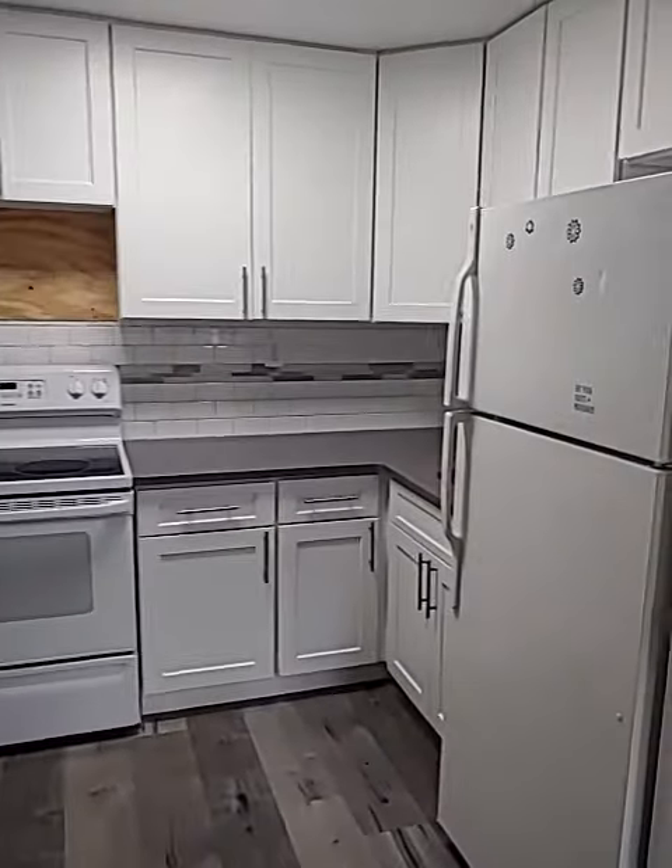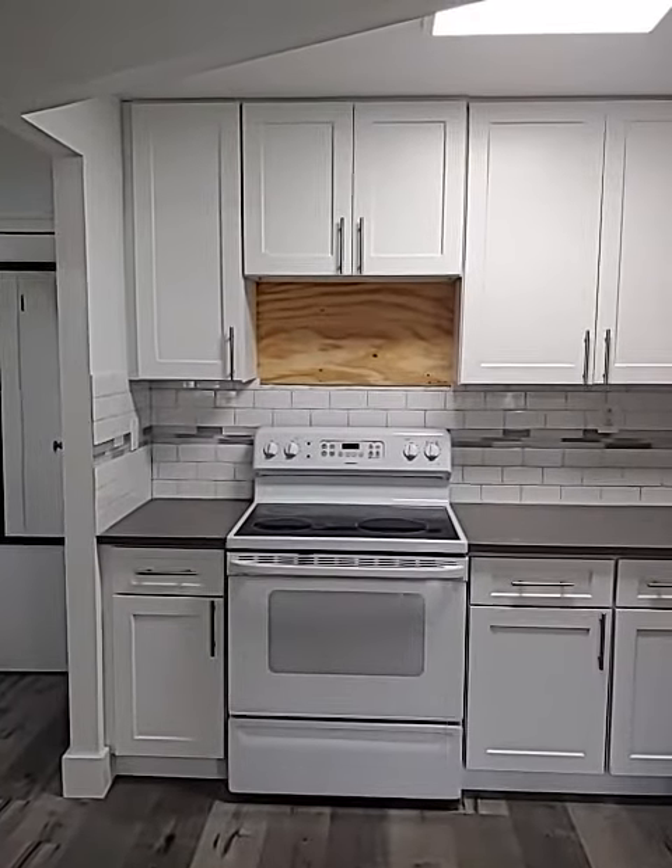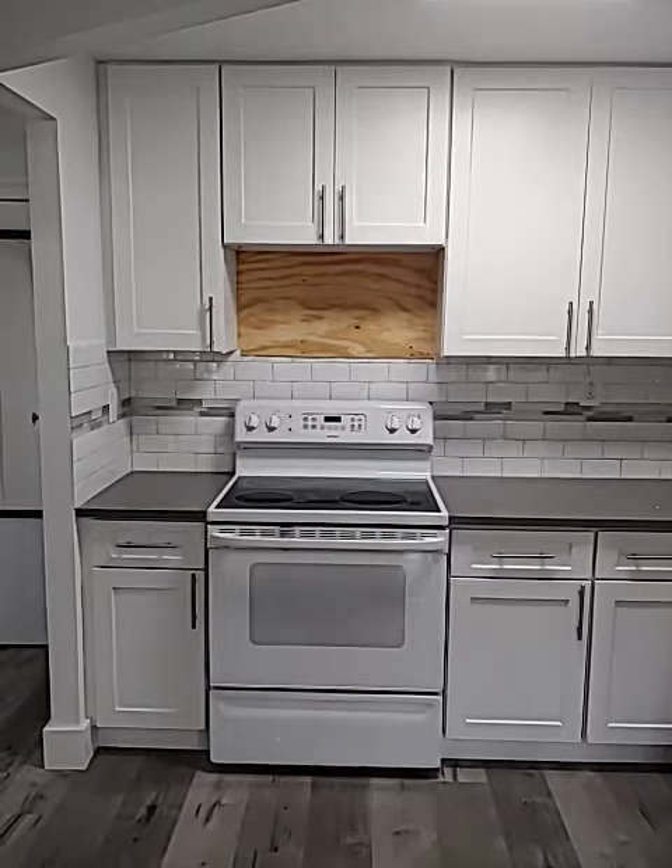Here we have a beautiful kitchen — the kitchen is only about one year old. There's also going to be a brand new microwave unit.